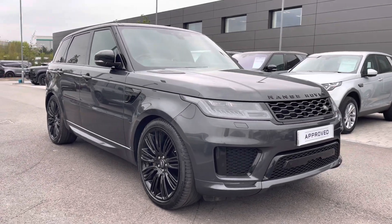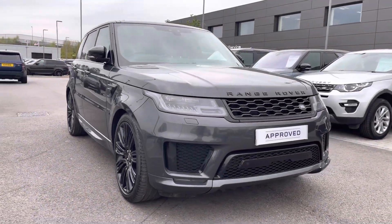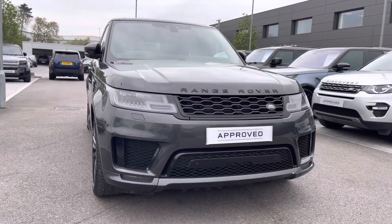Hi, my name's Amy from Stafford Land Rover and today I'll be taking you around this approved used vehicle. Here we have the gorgeous Land Rover Range Rover Sport HSE Dynamic.